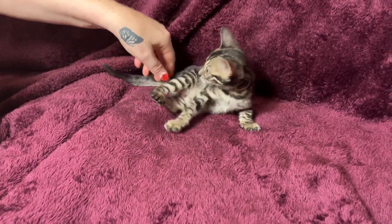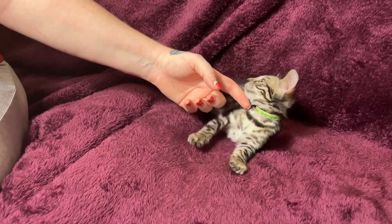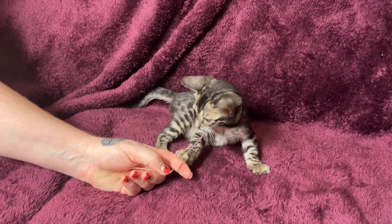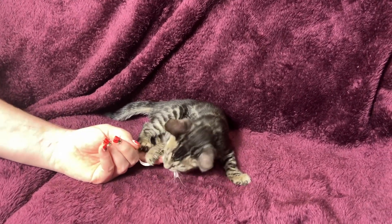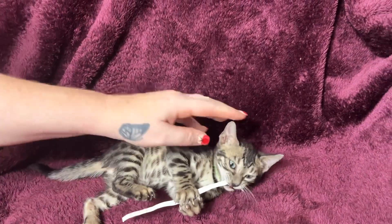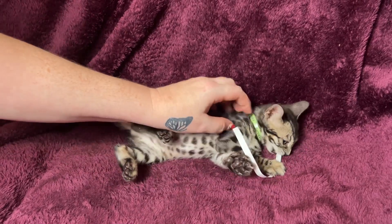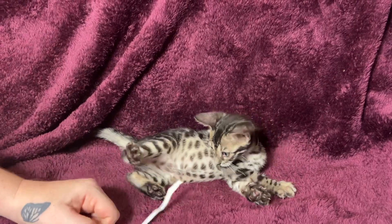Look at that expressive tail! This is what we were playing with earlier, wasn't it? I love the way that they hold the toy with their paws. Hold it with your paws. It's getting away — it's getting away!